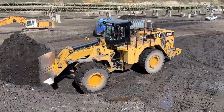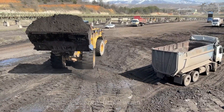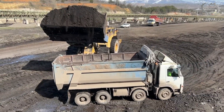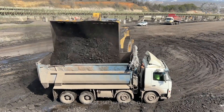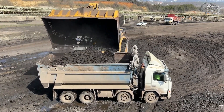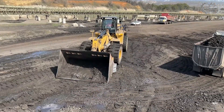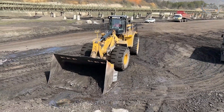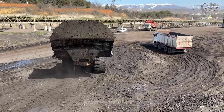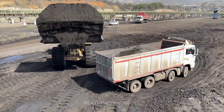Operating weight: nearly 100 metric tons. Engine: Caterpillar 3508B, delivering over 814 horsepower. Bucket capacity: from 12 to 23 cubic meters depending on material density. Outstanding breakout force and lift capacity, built to load and move massive material with speed and precision.